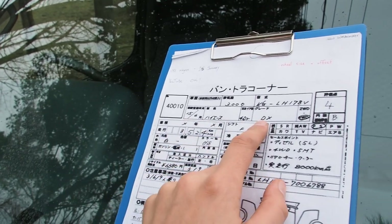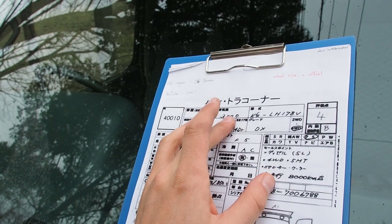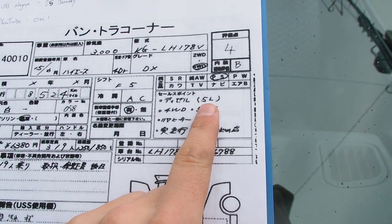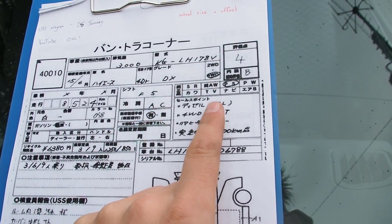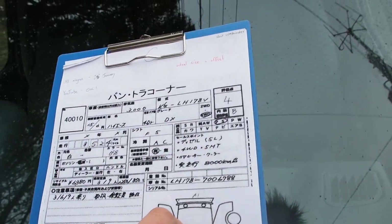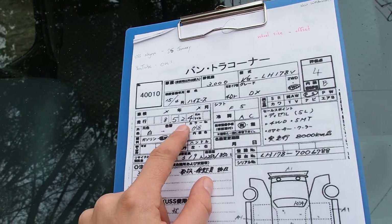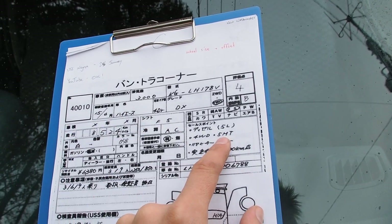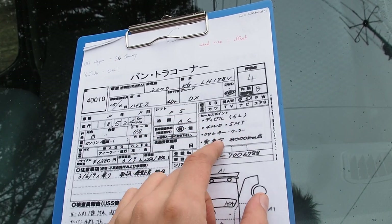2003 Hi-Ace DX. Now, usually this generation has the 3,000cc 1KZ engine but this one here is the 5L engine which is a more robust, more reliable engine made for heavier duty. Very cool to have that engine in here — it's slower but it's meant to last longer. The auction rate is 4, interior B, 8,524 kilometers. 4-wheel drive and that's full-time 4-wheel drive, 5-speed manual — and that's a huge plus. The 4-wheel drive with the 5-speed manual and the diesel makes this a killer combination.